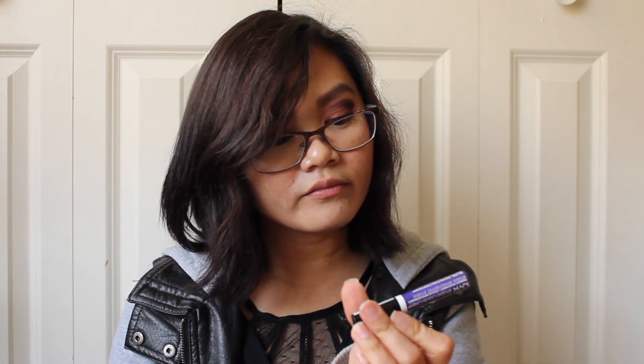Next I have my Anastasia Beverly Hills Brow Powder Duo in the color Soft Brown — I've actually started hitting pan on the lighter side. I also have a NYX Studio Liquid Liner in the color Extreme Purple.